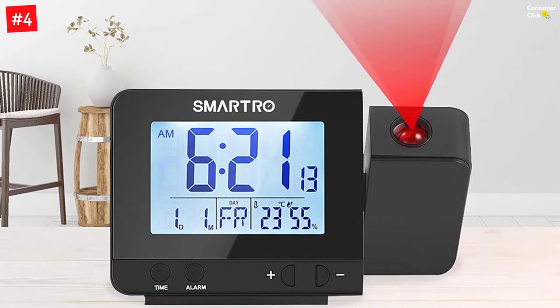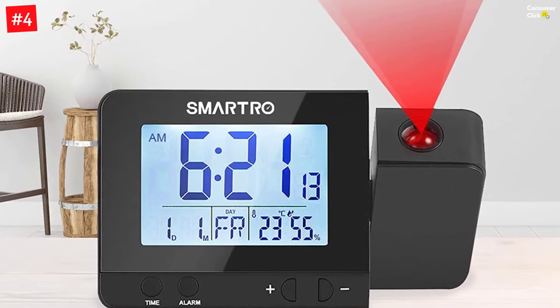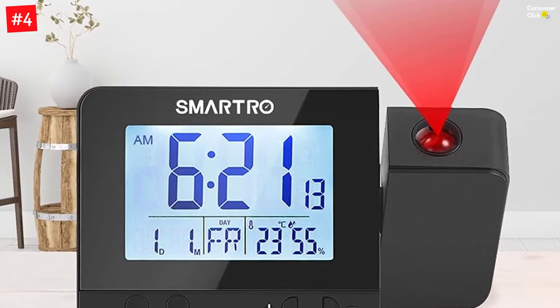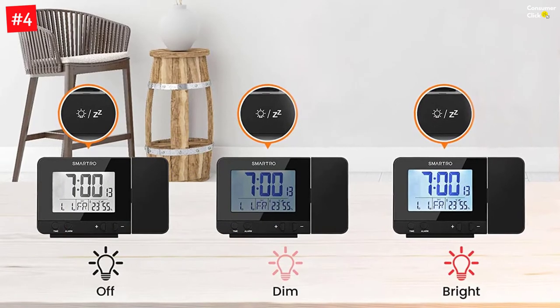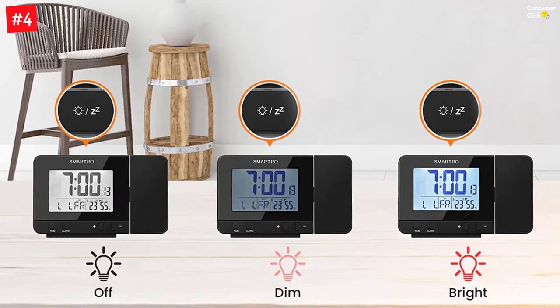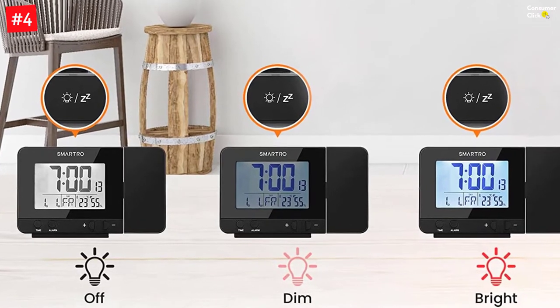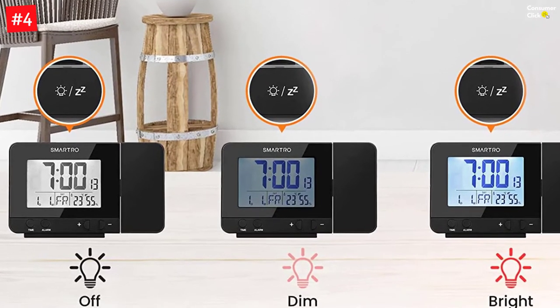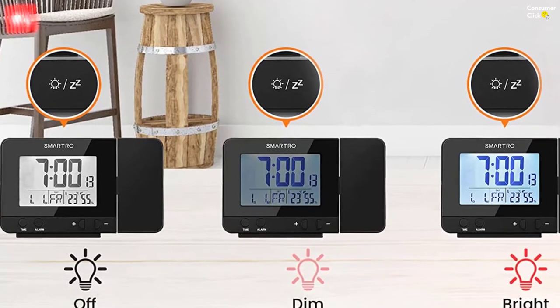When the digital alarm clock is operated by AAA batteries (not included), press the top button to turn on the backlit LCD screen and projection for a few seconds. When using the 5V power adapter, the backlit and projection will always stay on. Simply press the snooze button to adjust the 3 brightness modes for backlit: light, medium, or off. The USB socket can be used as a charger for mobile devices.